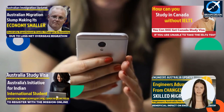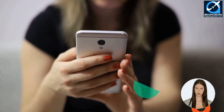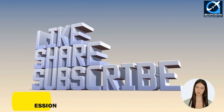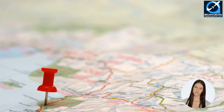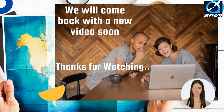Also watch our other videos related to work visa, immigration, and skilled migration filing for your profile. Don't forget to subscribe, like, and share our YouTube channel, and hit the bell icon to get the most updated and authentic information about global immigration. We believe this video has given you an in-depth knowledge regarding your career opportunities in Australia. Thanks for watching and we will come back with a new video soon.